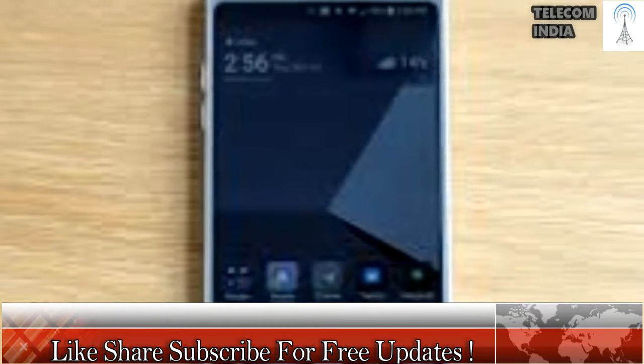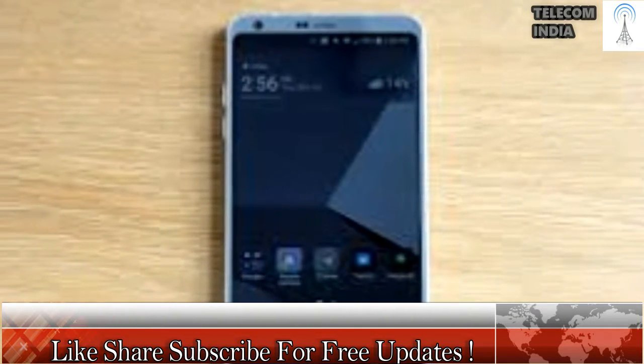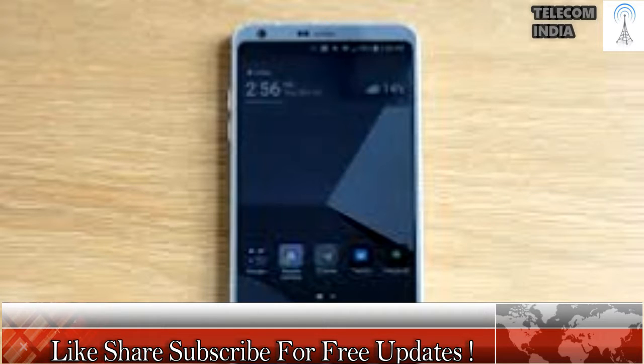The LG G6, with its 5.7-inch QHD+ display, has been officially launched in India at Rs. 51,990. Launched back at MWC 2017 in February, the LG G6 has finally made it to the Indian market. Unlike the Samsung Galaxy S8 and S8 Plus, the specifications of the phone remain the same as the international variant. The smartphone will be available exclusively via Amazon India.